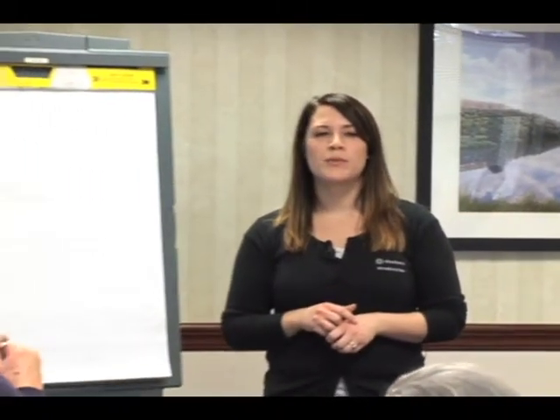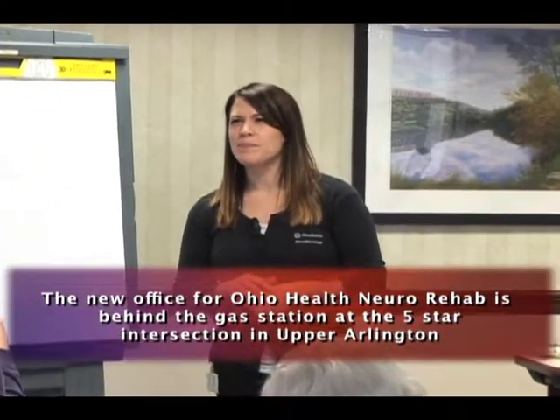Our office just moved — we opened a brand new building. It's right behind the gas station at the five-star intersection here in Upper Arlington. If you think you could use this kind of help — problem-solving things you're having trouble with around the house — talk to your doctor. They can write a prescription, you come in for an evaluation, and you say what you're having trouble with. For example, if getting dressed, cooking breakfast, and taking medicine is exhausting you before you even get to your grandson's soccer game, that's exactly what we work on.